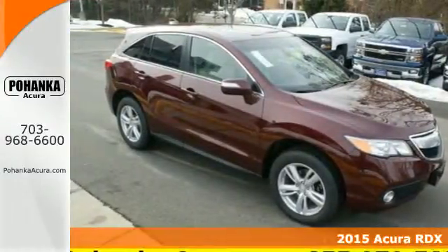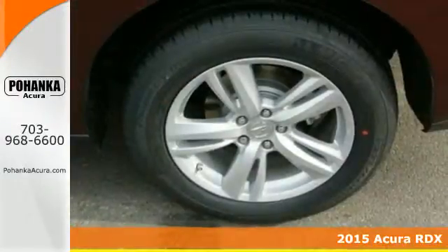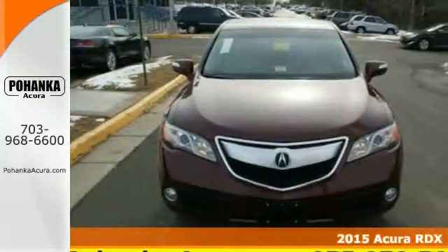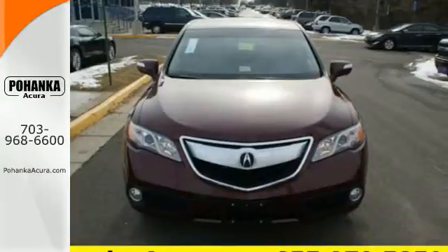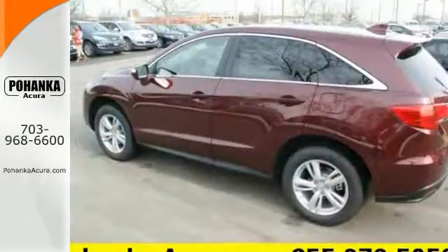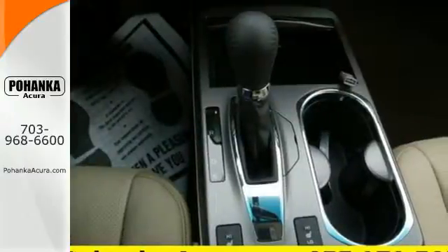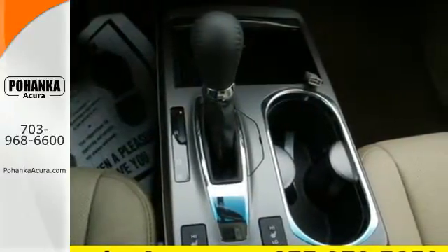Here's a 2015 Acura RDX. Slip behind the wheel of this compact luxury crossover and enjoy elegant perforated leather upholstery and heated front seats. Your passengers will enjoy plenty of leg room, or if you are hauling gear, you'll enjoy over 75 cubic feet of flat cargo space.